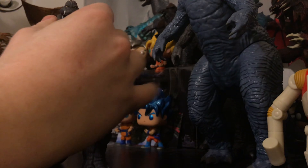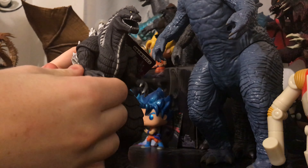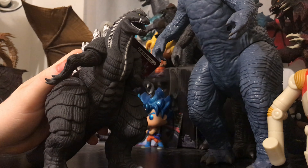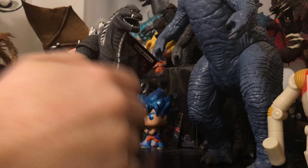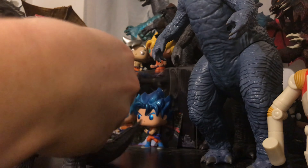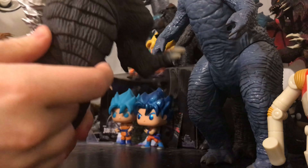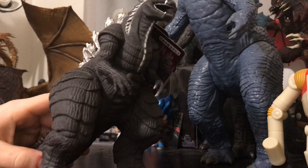Let's go ahead and look at some of his features. His head does not rotate, his jaw does not open and close — typical Bandai stuff. The arms can go about 180 degrees before they get stuck on the leg there. And it looks like there's some paint chipped under the arm there, same with the other arm.